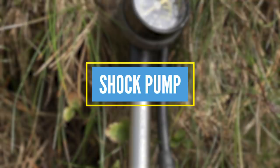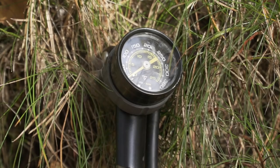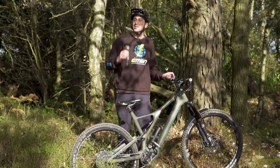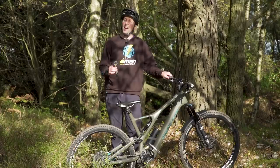An essential item for setting up suspension on your e-mountain bike is going to be the shock pump. This adjusts the pressure and the air suspension on the front and the rear of your e-mountain bike. If you've got it too soft, the bike's going to be all compressed and the bottom bracket's going to be really low. If you've got it too hard, the suspension isn't going to be as effective and it's going to be a really harsh ride.